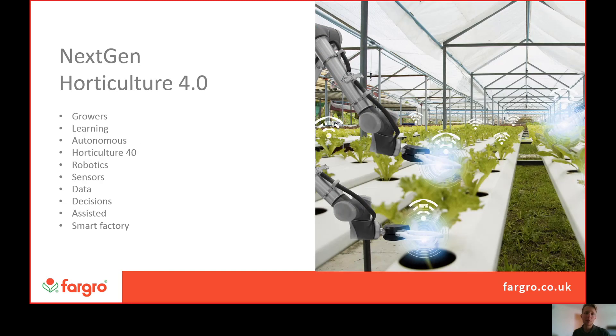We're also very heavily involved with NextGen Horticulture, or Horticulture 4.0, which looks at adopting and adapting the automation, innovation and robotics emerging from Industry 4.0 — the smart factory. It's one of the next most important evolutions of horticulture, where machines, devices and sensors connect and communicate with each other to optimise production.